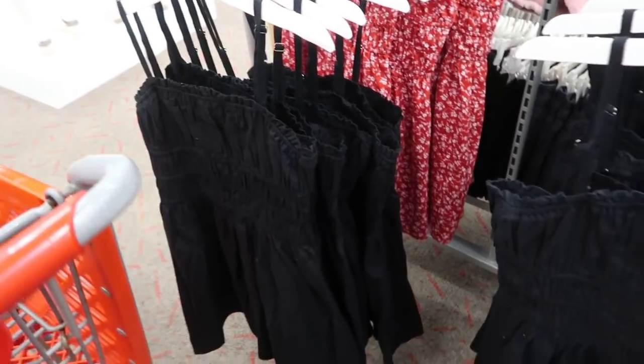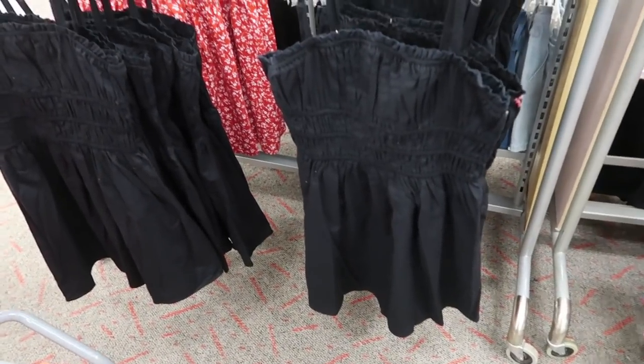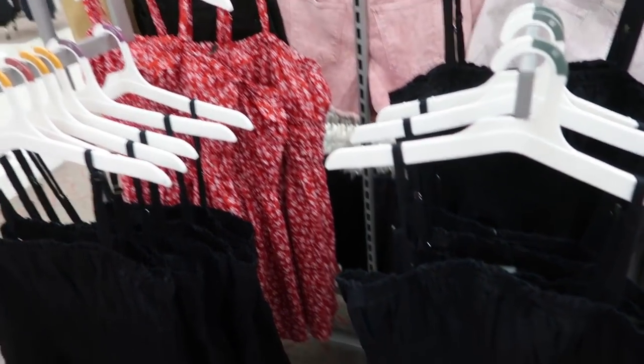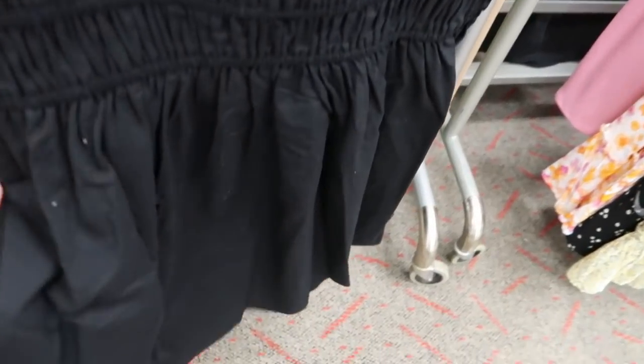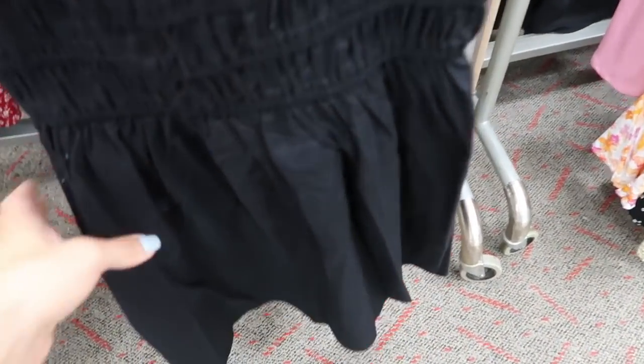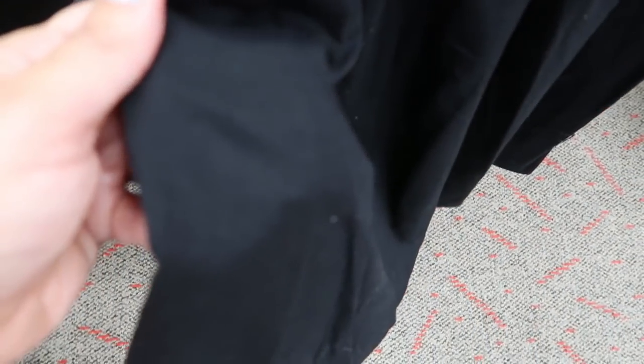I also showed you this dress in orange and white last week but I'm seeing it in solid black and red and white floral. It has smocking all on the bust and a flowy fit at the bottom. The material is like a lightweight linen type.